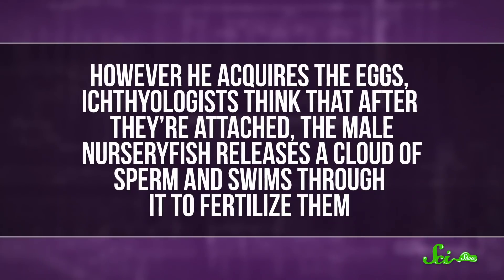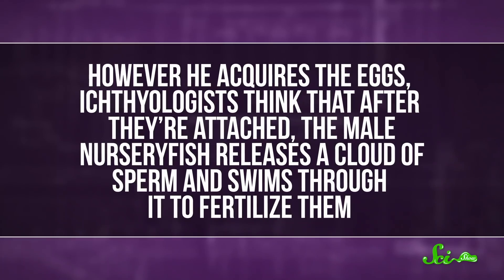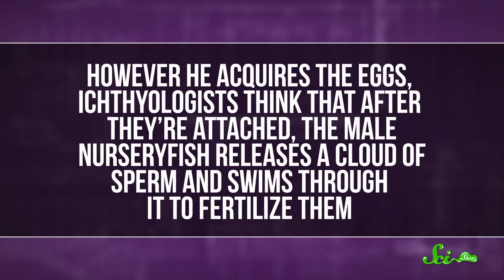But however he acquires the eggs, ichthyologists think that after they're attached, the male nursery fish releases a cloud of sperm and swims through it to fertilize them, which of course ensures that they are his own brood.